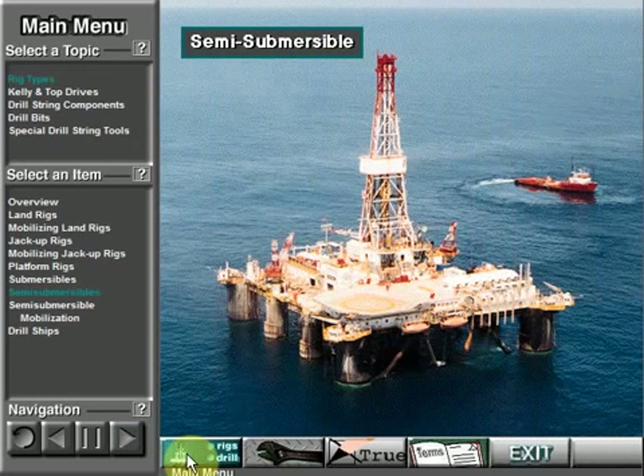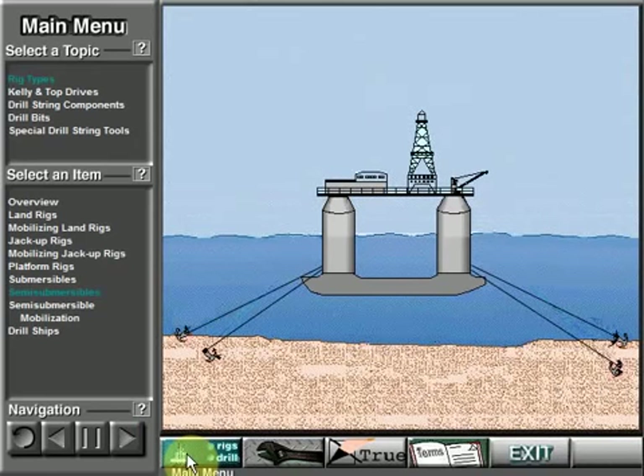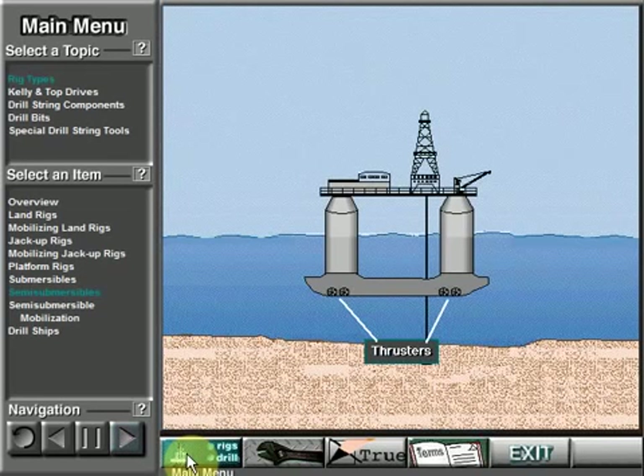A semi-submersible rig is a floating offshore drilling rig. It has pontoons and columns. When flooded with water, the pontoons cause the unit to partially submerge to a predetermined depth. The working equipment is assembled on deck. On the drill site, workers can either anchor the rig to the seafloor or use a system of thrusters and positioners to keep the rig over the hole. Here, they have it anchored. Crew members mount the wellhead and blowout preventers on the ocean floor. Special hollow pipe, called riser pipe, connects the top of the blowout preventer to the rig.